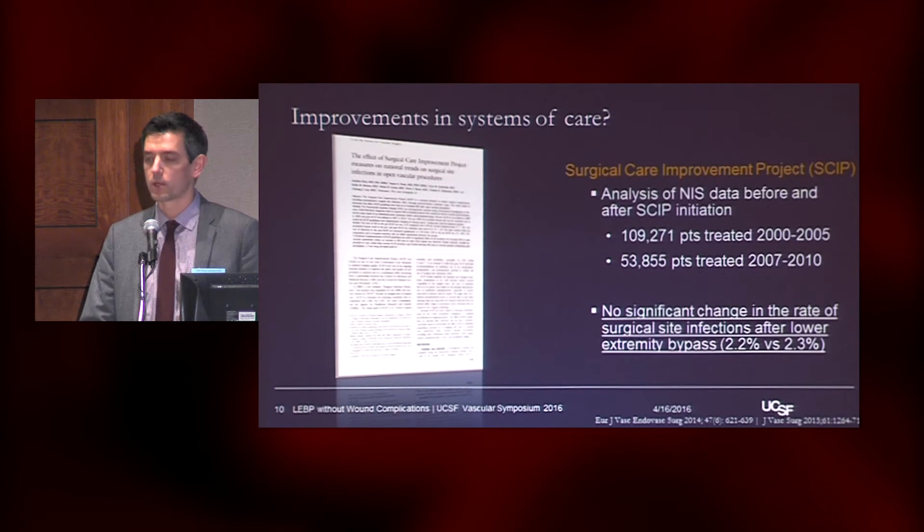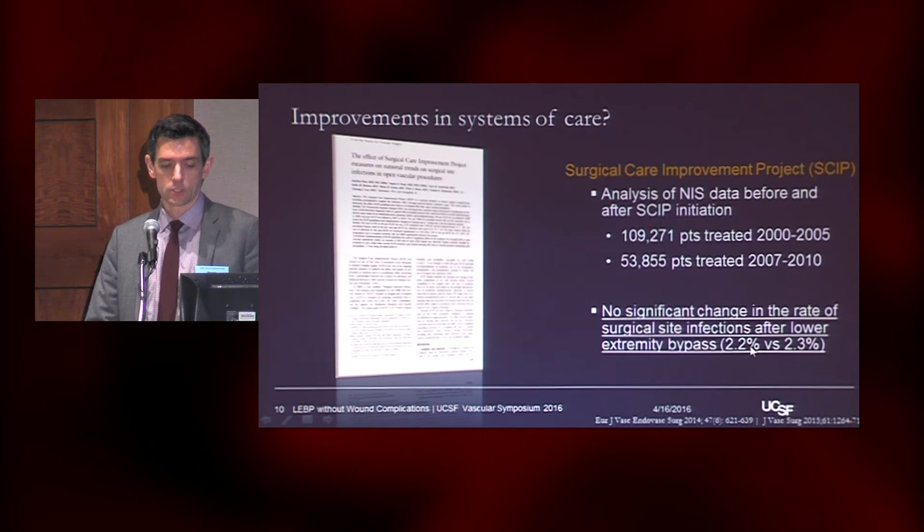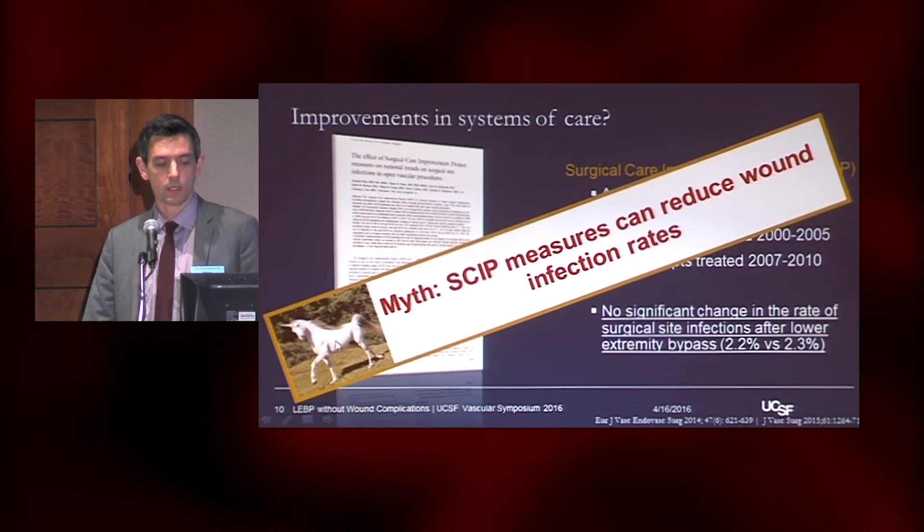One thing that has gotten a lot of press are these surgical care improvement measures — keep the patient warm, get their Foley out within 24 hours, make sure they get perioperative antibiotics. Looking at a very large sample, 109,000 patients over five years and then 54,000 patients in follow-up, there was basically no significant change in the rate — about 2% versus 2.3% in infection. So doing this myth-buster style, we're going to call it a myth: these SCIP measures do not reduce wound infection rates.